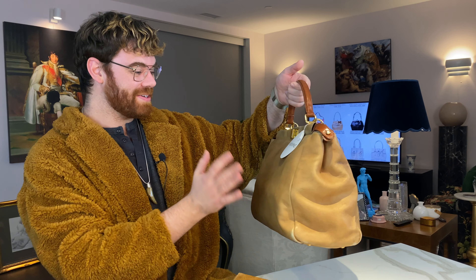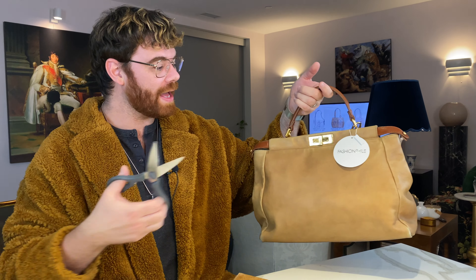You came here for the Fendi Peekaboo, so enough about Prada — let's switch into my new to me Fendi Peekaboo bag. Oh my god, I'm so excited. As you can tell, it still has the Fashionphile tag on there. First things first, let's get rid of that. And it's mine. I am head over heels in love with this bag, you guys.